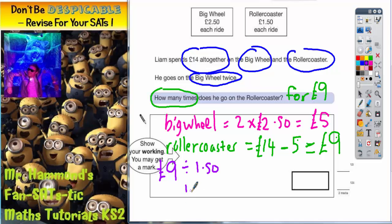The easiest thing to do here is to count up in £1.50s until we get to £9. One ride would be £1.50. Two rides would be £3.00. Another £1.50 on top of that would be £4.50. Another ride on top of that would be £6.00. An extra £1.50 on top of that would be £7.50. And if you spend another £1.50 on top of £7.50, that takes you to £9.00.